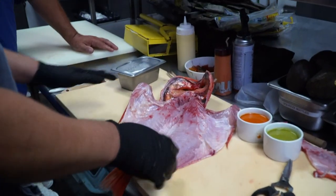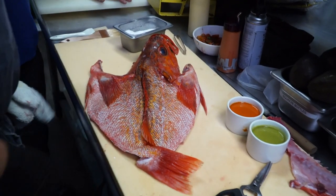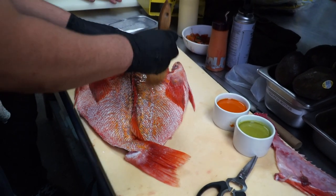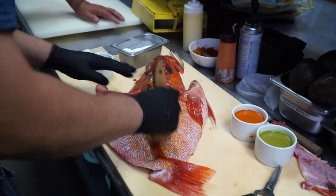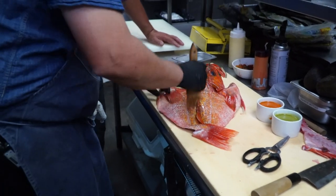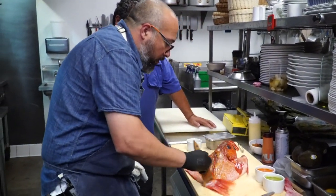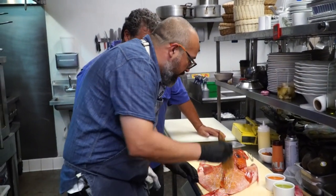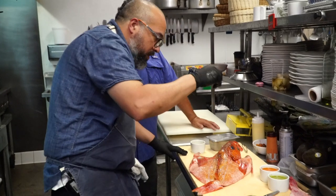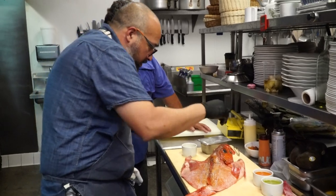This side has been seasoned — let's flip it over and season the skin side. Before we do that, we're going to apply a little olive oil to keep it from sticking. This olive oil has been infused with garlic, rosemary, and some other herbs — just gives it an extra layer of flavor. Season from above so the salt spreads out evenly.